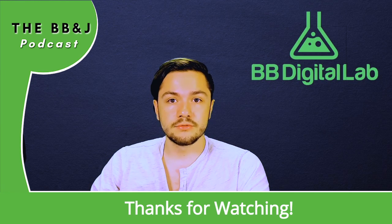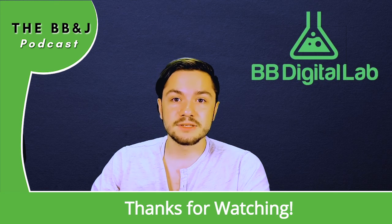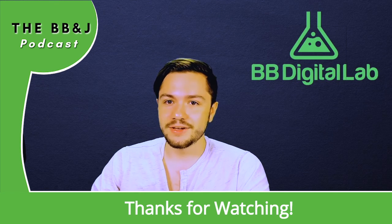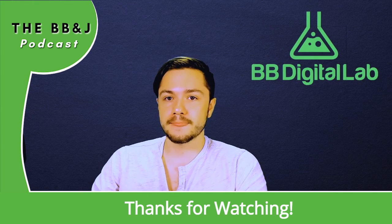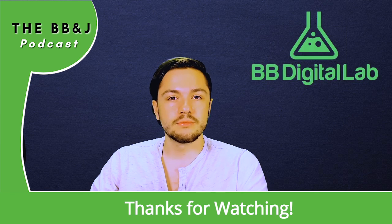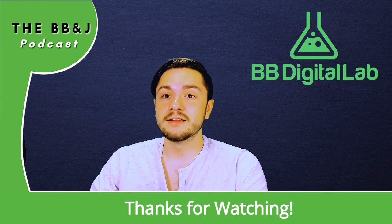That's about all I have for you for this week. Thank you so much for watching. Make sure to like and subscribe and hit that notification bell if you're watching on YouTube. We really appreciate you sticking through the whole video, and I'll see you next week.